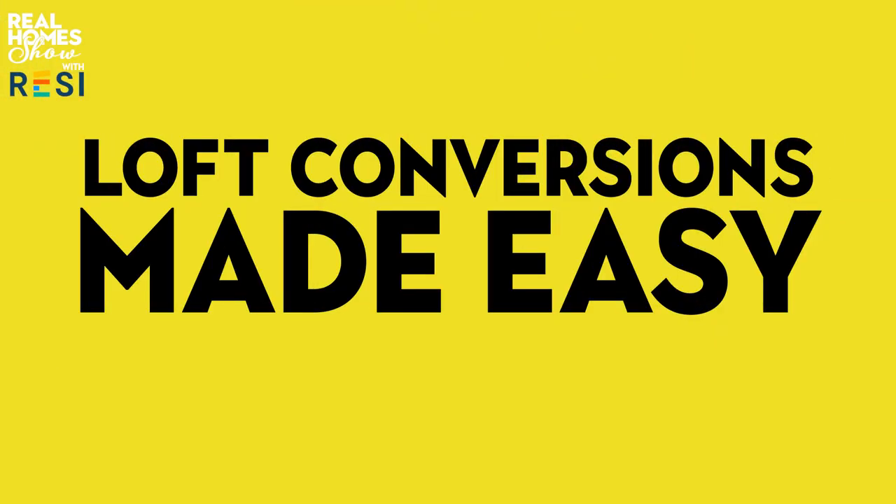If you're in desperate need of more space in your house but don't want to move, then converting your loft could be the perfect option. In the second part of our loft conversions made easy series, in association with Resi Architects, we've got a guide to the different types of loft conversion. You'll know your dormer from your hip to gable in no time. Here are the four main types ranked in terms of complexity and cost, starting with the easiest and cheapest option.